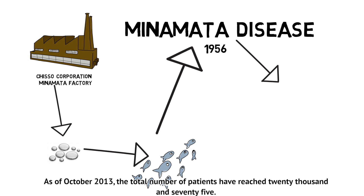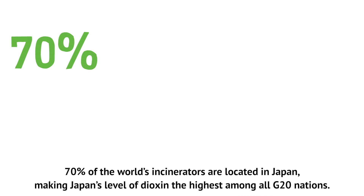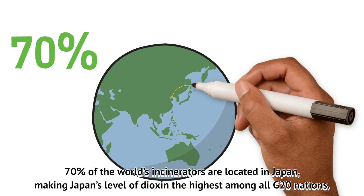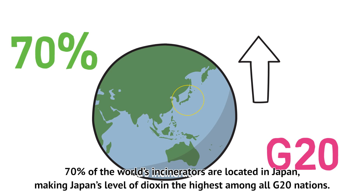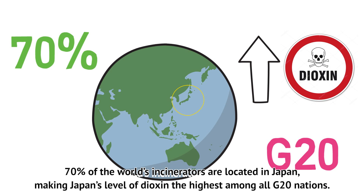As of October 2013, the total number of Minamata disease patients had reached 20,075. Notably, 70% of the world's incinerators are located in Japan, making Japan's level of dioxin the highest among all G20 nations.